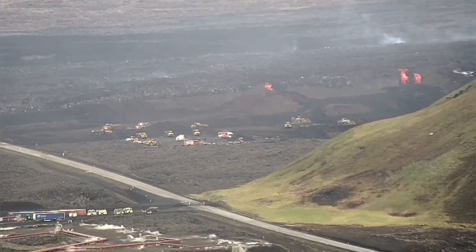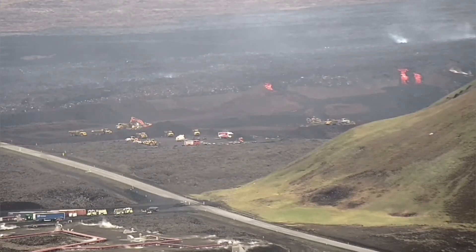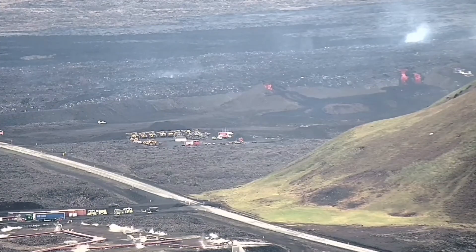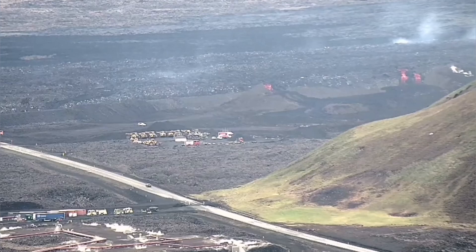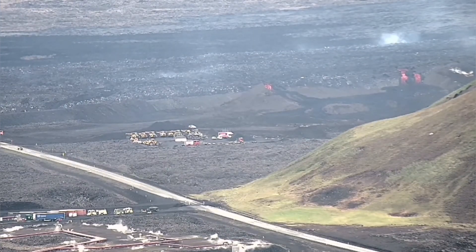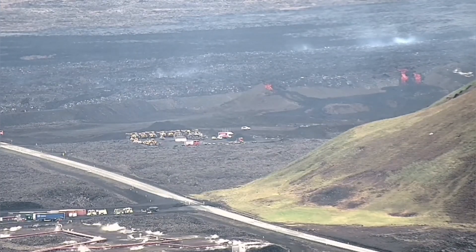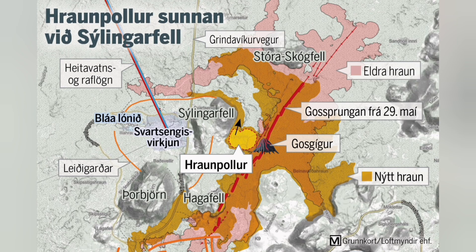As the day goes by, the level of activity of the lava tongues has not stopped. The flow has not stopped — it is yet still active. The lava is still flowing toward Svartsengi, as you can see, between the road and the hill of Stóra-Skógfell.